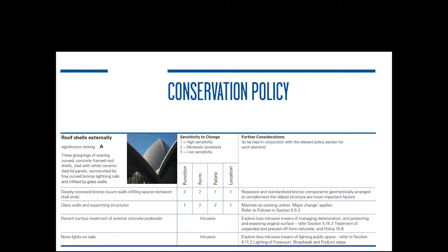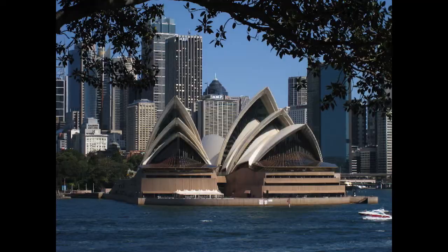Taking the conservation policy of the roof shells externally as an example, we have a description of them, an assessment of how much sensitivity to change there is, and any particular further considerations necessary. This is a new way forward for dealing with the integration of the original architect's ideas and his design principles with practical conservation philosophy.